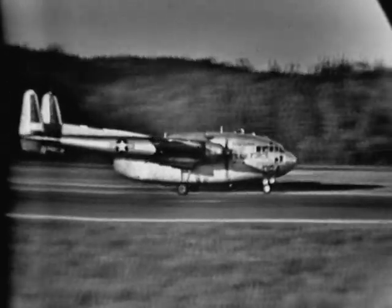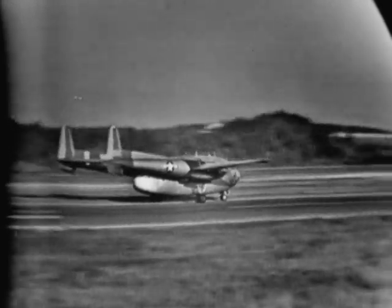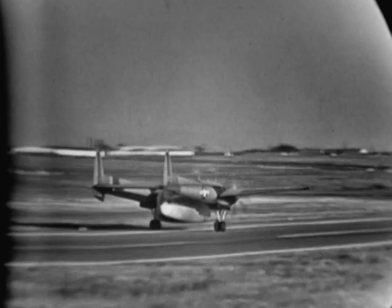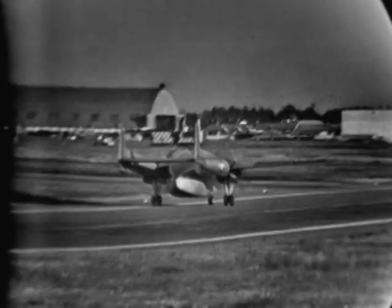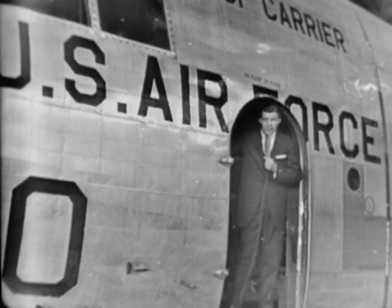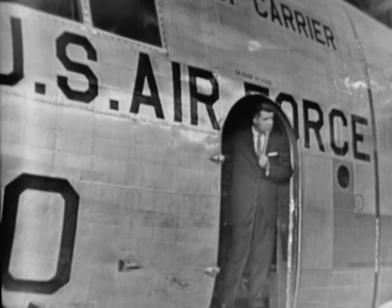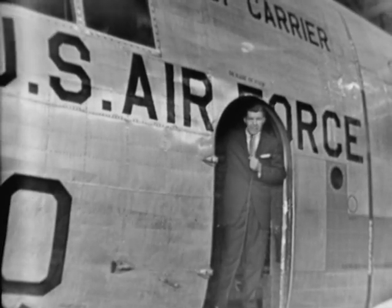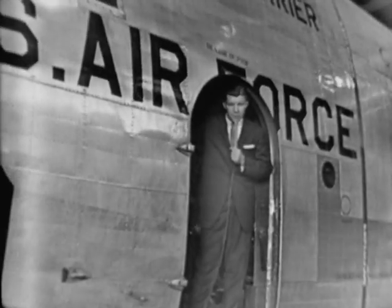These three Flying Boxcars of the 97th Troop Carrier Squadron are now taking off on a bundle drop exercise. In the next half hour, you're going to see a lot more of the Air Force Reserve in action, including their men, their planes, and other equipment here in the maintenance hangar. You'll learn how these minutemen of 1959 play a very important role in the overall Air Force Reserve program.